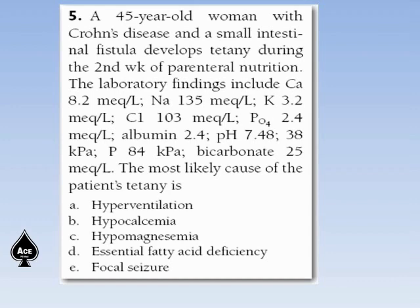Next question. A 45-year-old woman with Crohn's disease and a small intestinal fistula develops tetany during the second week of parenteral nutrition. Lab findings: calcium 8.2, sodium 135, potassium 3.2, chloride 103, phosphate 2.4, albumin 2.4, pH 7.48, and bicarbonate 25. The most likely cause of the patient's tetany is: hyperventilation, hypocalcemia, hypomagnesemia, essential fatty acid deficiency, or focal seizure.